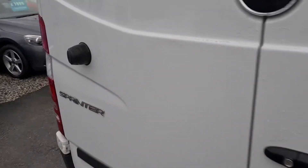Taking it round to the rear of the vehicle — nicely ply lined.